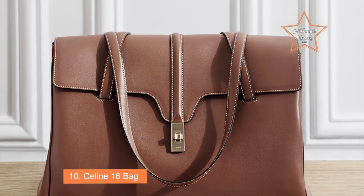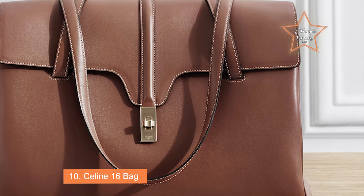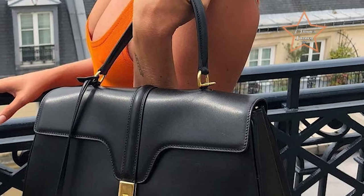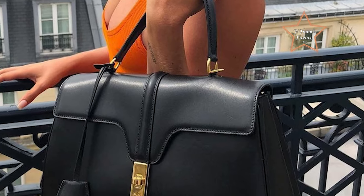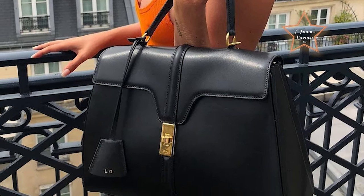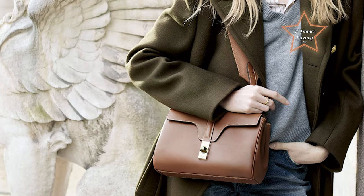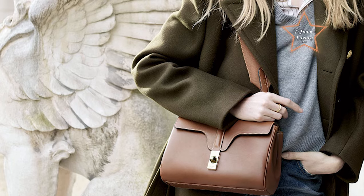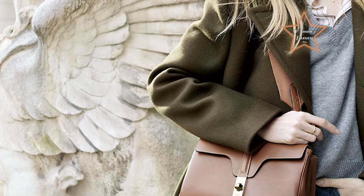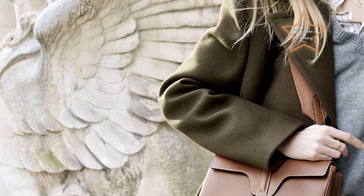Number 10: Céline 16 Bag. Named after the brand's base location in Paris, the Céline 16 bag exudes poise, perfect for a professional setting. The designer, who previously drove skyrocketing sales at Saint Laurent and Dior, named his debut Céline creation the 16, after the location of the brand's headquarters and atelier in a 17th-century mansion at 16 Rue Vivienne. It has a minimalist gold clasp holding a cropped flap closed, along with a clutch piece hanging a Céline engraved padlock.